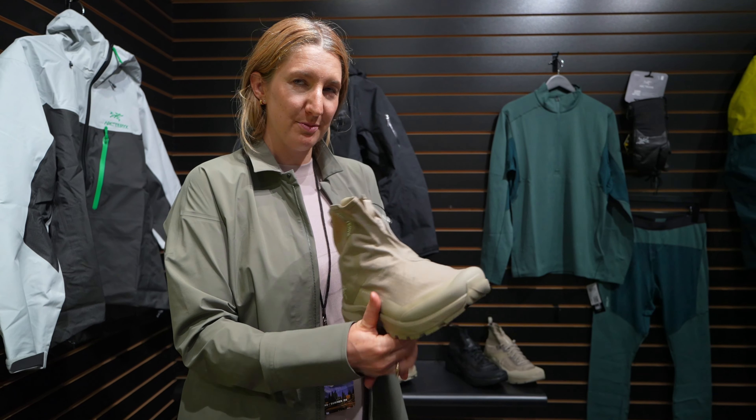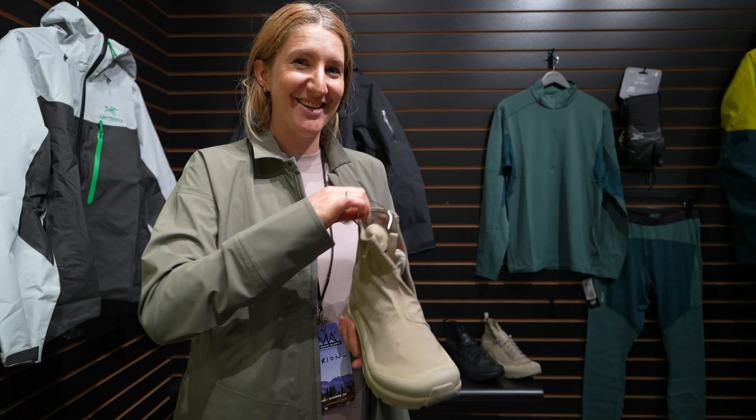And that's what we've got in terms of footwear for this winter at Arcteryx.